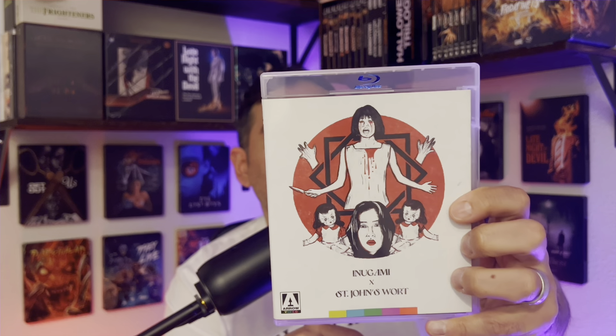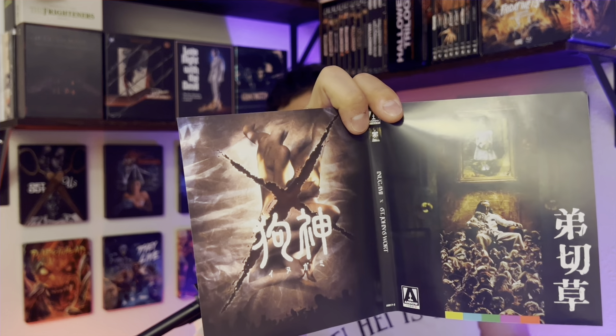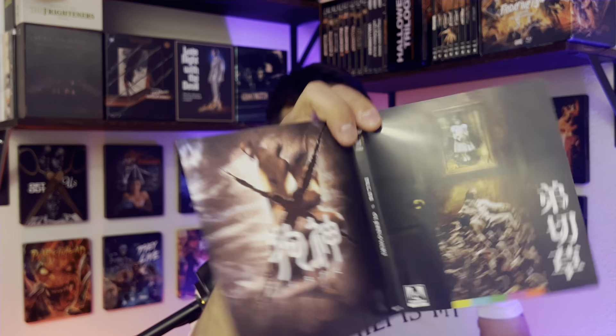The next case has Inugami and Saint John's Wort — I've heard of Saint John's Wort before but haven't seen it. Noori is supposed to be one of the best found footage horror films and I'm excited to check it out. These reversible sleeves look pretty badass.